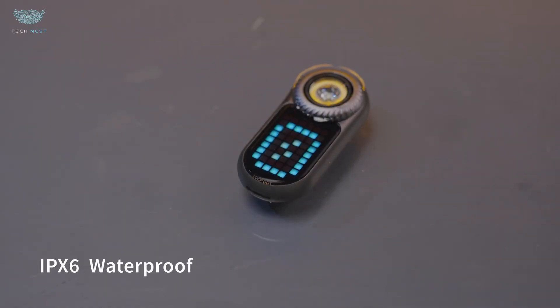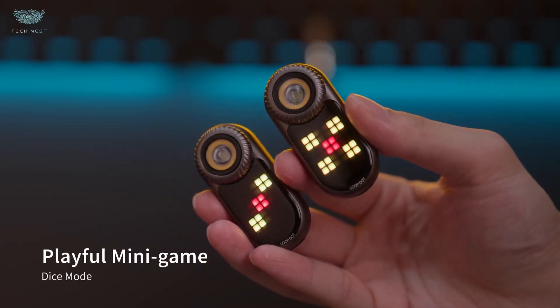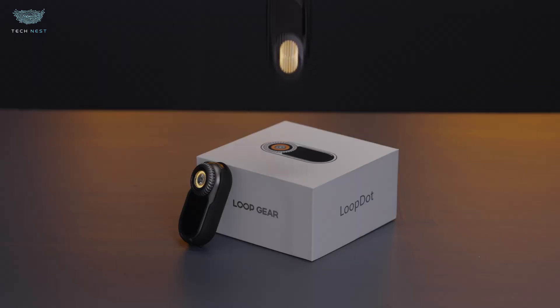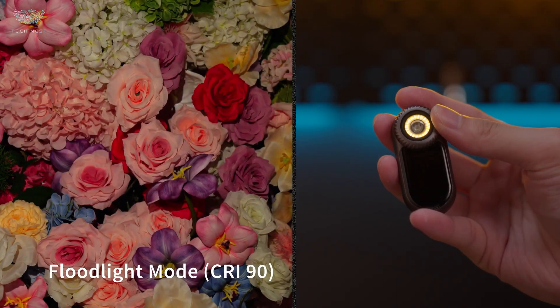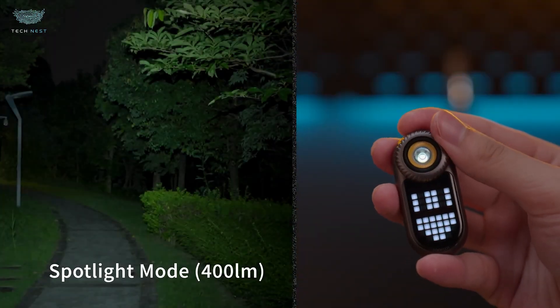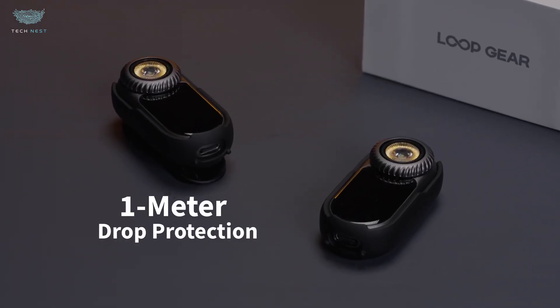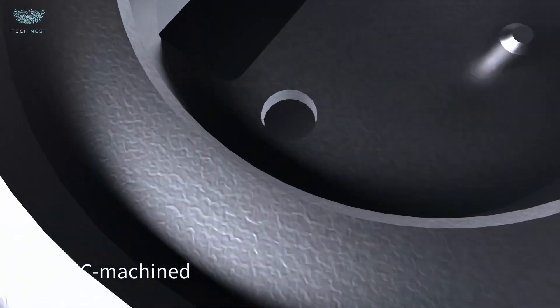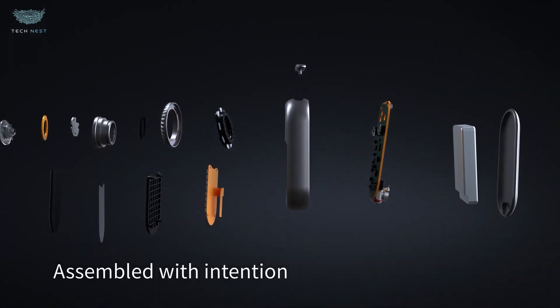The aluminum body feels premium yet durable, and it's fully rechargeable via USB-C. Battery life varies depending on mode — high brightness drains it fast, but on lower settings it can last for hours. For an EDC flashlight that mixes utility with creativity, the Loop.dot is easily one of the coolest little gadgets of 2025.